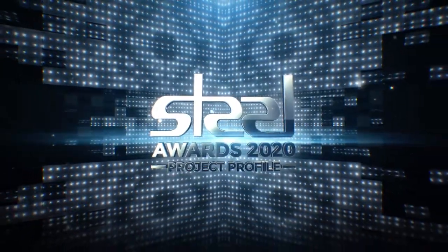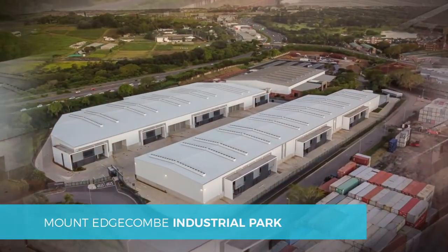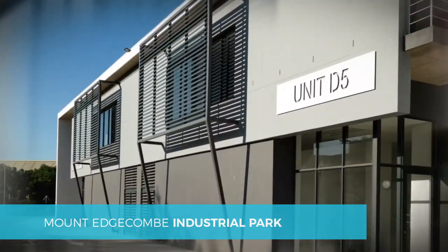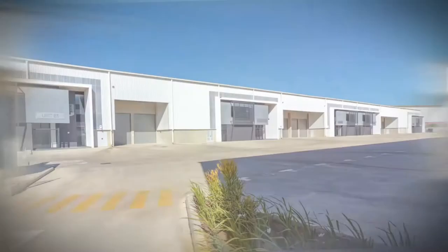Growth Point Properties Brief for the Mount Edgecombe Business Park Phase 1 called for an upmarket industrial facility that offered a well-designed, aesthetically pleasing, yet practical series of units with maximum flexibility.